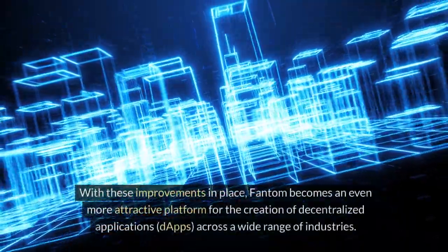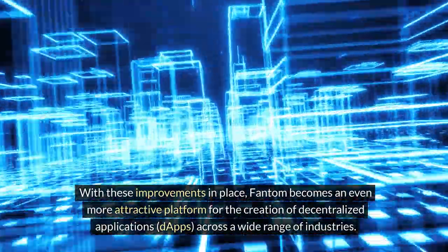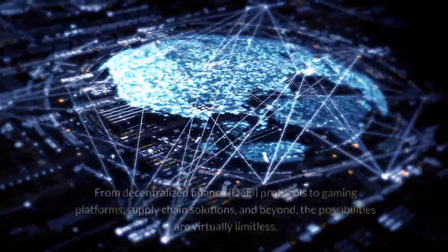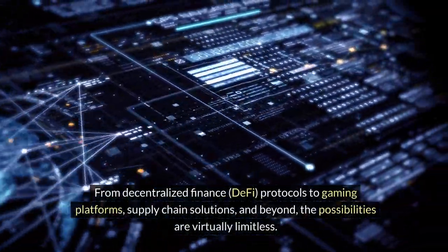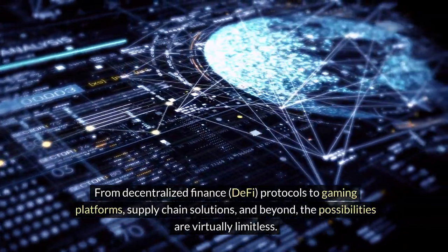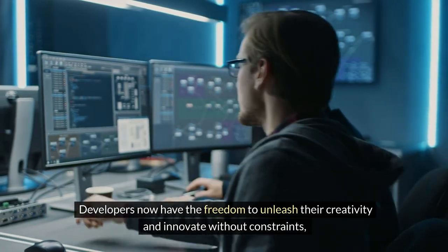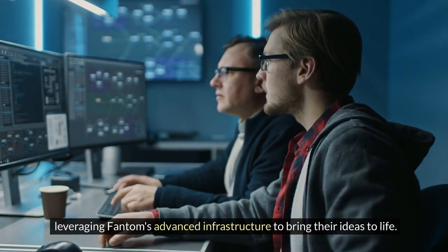With these improvements in place, Fantom becomes an even more attractive platform for the creation of decentralized applications (dApps) across a wide range of industries. From decentralized finance (DeFi) protocols to gaming platforms, supply chain solutions, and beyond, the possibilities are virtually limitless. Developers now have the freedom to innovate without constraints, leveraging Fantom's advanced infrastructure to bring their ideas to life.